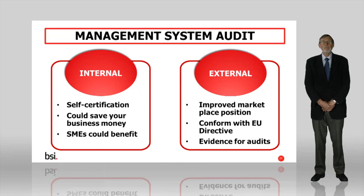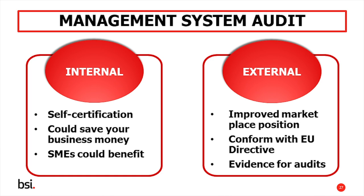However, it's worth thinking carefully about whether this is the best option for you in the long run. Firstly, an external audit can improve your position in the marketplace. Also, in line with Article 8 of the EU Energy Efficiency Directive, organisations may have to show that their systems are vetted by a certified external body and be able to demonstrate that an energy audit has taken place as part of ISO 50001.